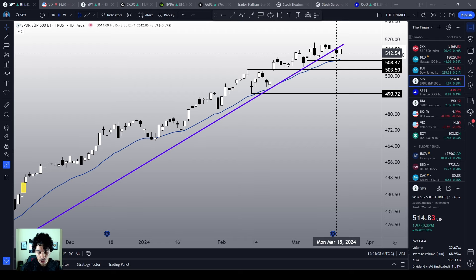Welcome to the Finance Hydra channel. My name is Nathan. I'm a retail trader sharing my thoughts and ideas here on my YouTube channel. You are more than welcome here.